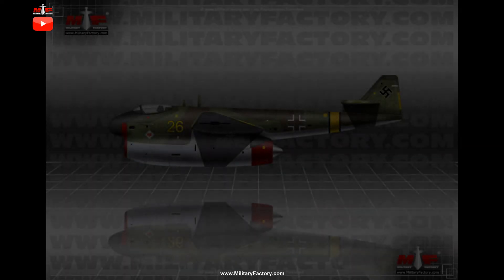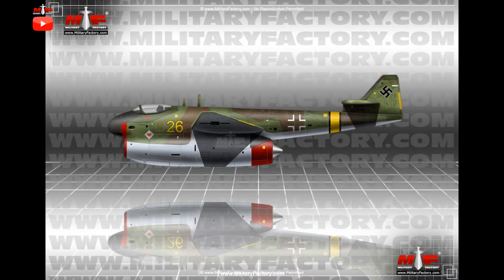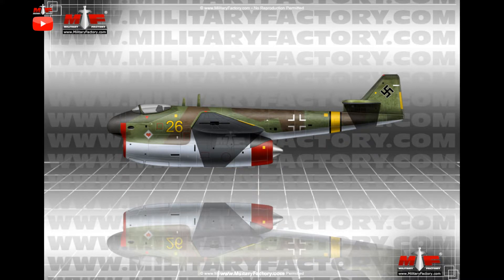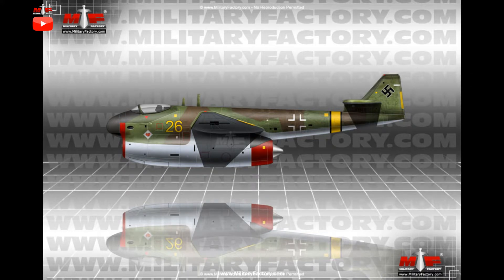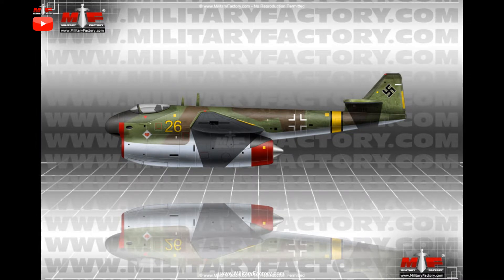The advent of the turbojet engine changed the face of aerial warfare from World War II, 1939–1945, onwards. This new propulsion scheme now allowed aero-engineers near limitless possibilities in the type of aircraft, and their inherent capabilities, that could be produced for any given battlefield role. For the Germans in the Second World War, the crushing might of the relentless Allied Day and Night bombing campaigns, coupled with a healthy emerging stable of fighters such as the Supermarine Spitfire, Republic P-47 Thunderbolt, and North American P-51 Mustang, brought about a new and desperate need for counters to better defend German holdings and, ultimately, Germany itself.